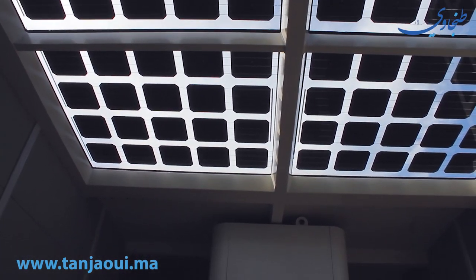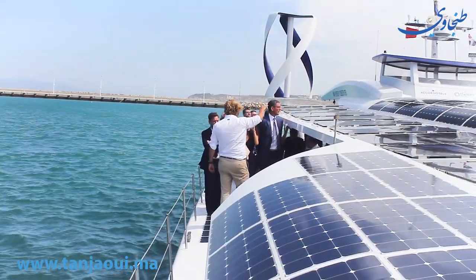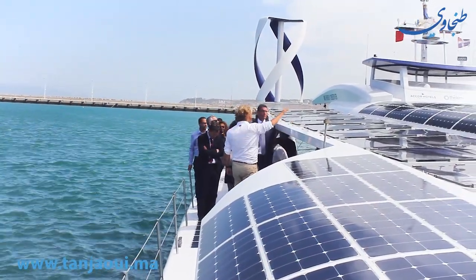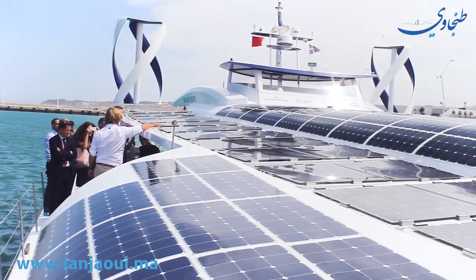Par exemple, un jour où il fait beau comme aujourd'hui, on peut naviguer sur la mer Méditerranée grâce à ces sources d'énergie renouvelables. Quand on est à quai, toute l'énergie qu'on reçoit et qu'on ne consomme pas, on va la stocker. Au lieu d'avoir des batteries, on a décidé d'opter pour un système hydrogène — c'est la grande première mondiale de ce bateau. On pompe l'eau de mer, on la purifie et on l'électrolyse : on casse la molécule d'eau en deux, on la comprime à 350 bar dans des grosses bouteilles, et on peut la stocker de cette manière.